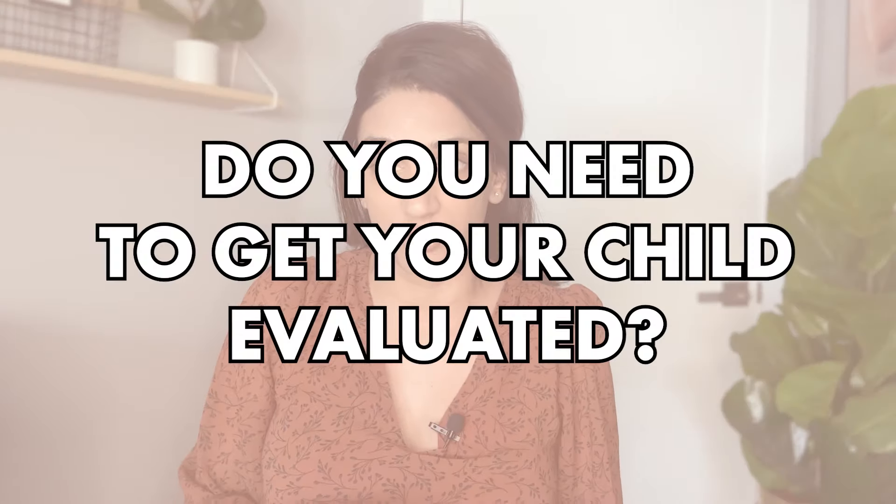Do you know the signs of difficulty breathing in a child? This may be one of the most important videos you will watch to know it's time to get your child evaluated. Today I'll discuss various common signs and symptoms of respiratory distress, including some videos submitted by our PedsDocTalk community. Make sure you stick around until the end when I go over how to count a respiratory rate, a useful piece of information in determining a child's breathing status.